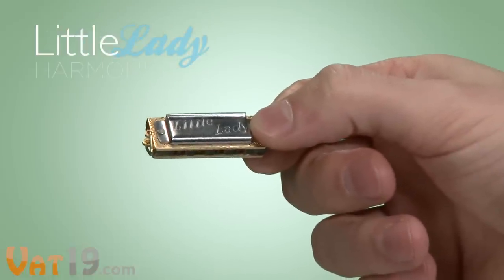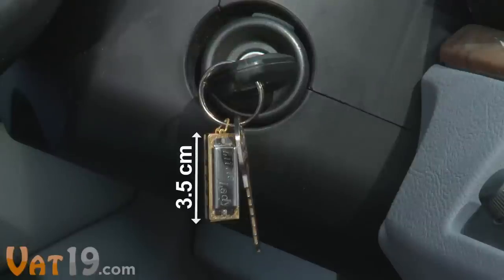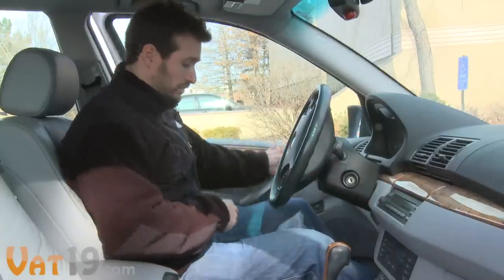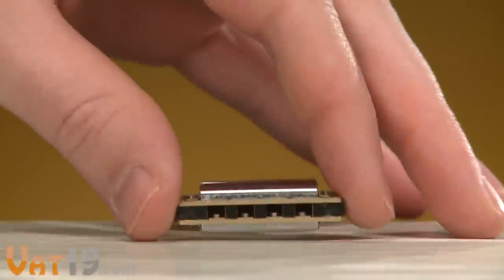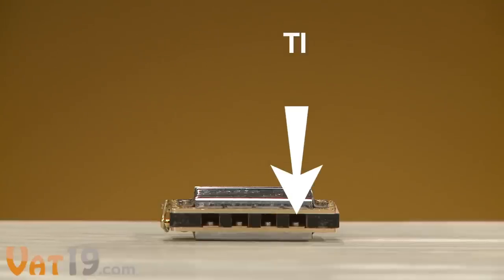The blues just got a little sassier with the Little Lady, the world's smallest playable harmonica. At just three and a half centimeters long, the Little Lady was designed as a keychain accessory. But she's more than just a fine piece of work — the Little Lady features a full eight-note C major scale, so you can play tons of songs.